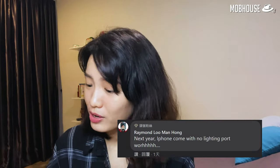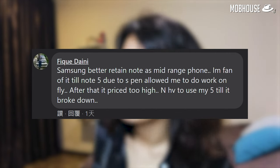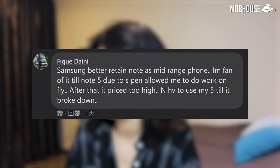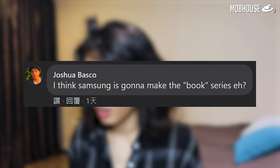It's comments time! Raymond Lu Manhong says: next year iPhone will come with no Lightning port. They are becoming more and more minimalistic. Recently I've been checking out other phones, especially Android. I suddenly feel like getting a foldable phone, but then I realized I'm stuck in the Apple ecosystem — if I really want to migrate to Android, I'm going to spend a lot of money. Michelle says she needs money for her new smart TV. Dainee says Samsung should retain the Note as their mid-range phone — they're a fan of it until the Note 5 because the S Pen allowed them to do work on the fly.